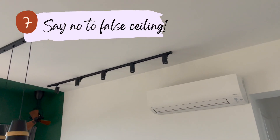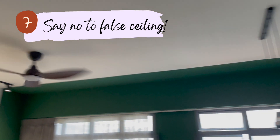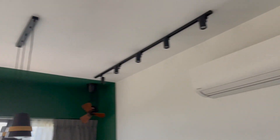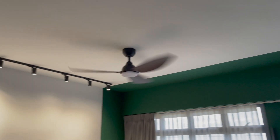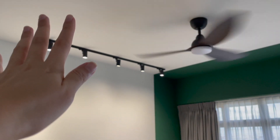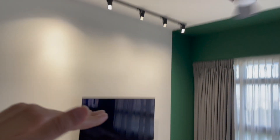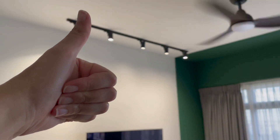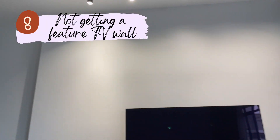Another decision to keep the quotation low was not to have any false ceiling in the house — not in the living room, common bedroom, or master bedroom. This definitely helps save money on false ceiling works. The trade-off is we can't explore options like cove lighting or recessed lighting, but we love that it keeps our ceiling height high, and we've been really happy with that decision.